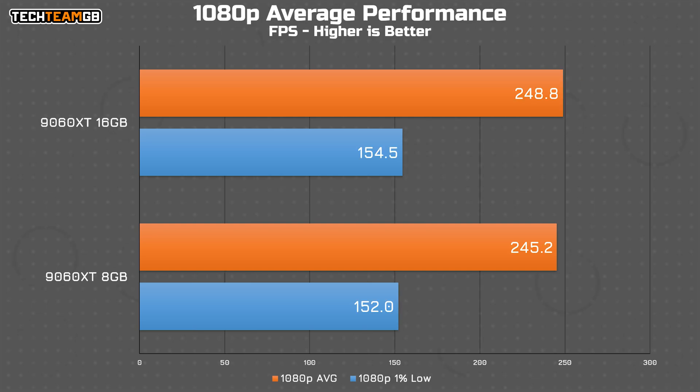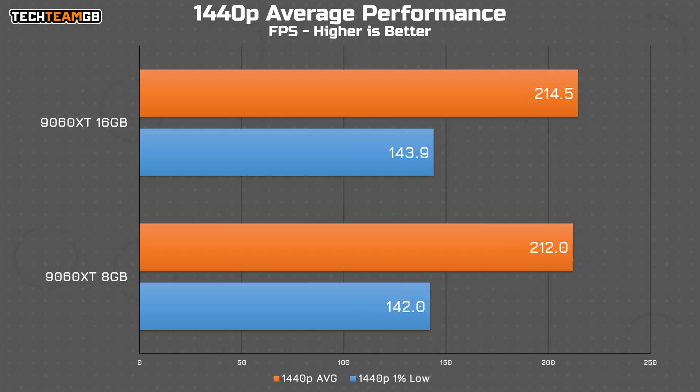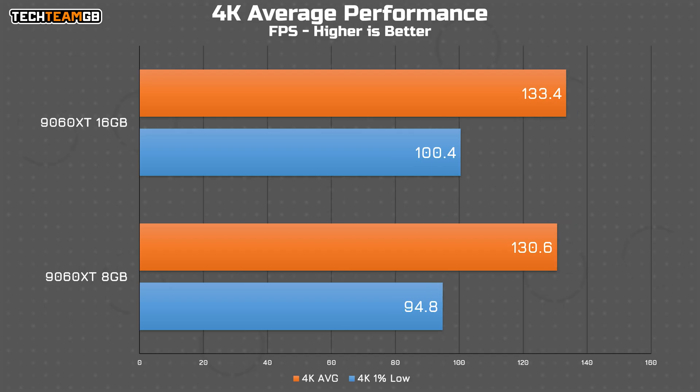For the sake of completeness, here is the 1080p average performance across both cards and all of the games. The 16 gig card is 1.5% faster across the board — functionally identical. At 1440p, it's just 1.2% faster across all games — again, identical. At 4K, it's a 3 FPS gap or 2.2%. Interestingly, it's the 1% lows that take the biggest hit at 5.9% or 6 FPS. So yeah, these cards at these settings, regardless of resolution, offer functionally the same performance.